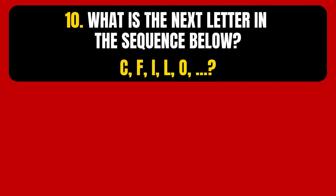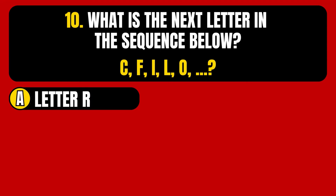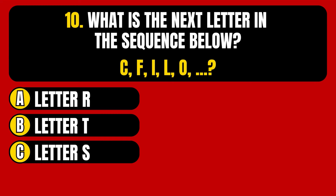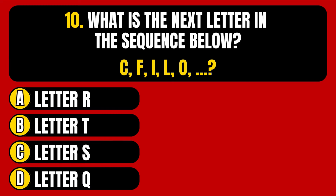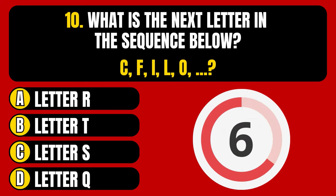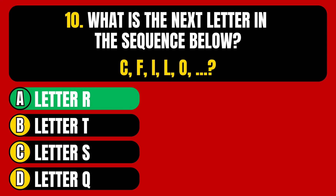Question number 10. What is the next letter in the sequence below? Option A, letter R. Option B, letter T. Option C, letter S. Option D, letter Q. The correct answer is Option A, letter R.